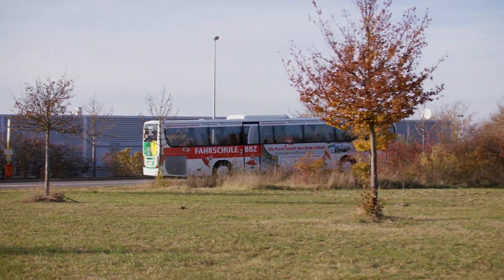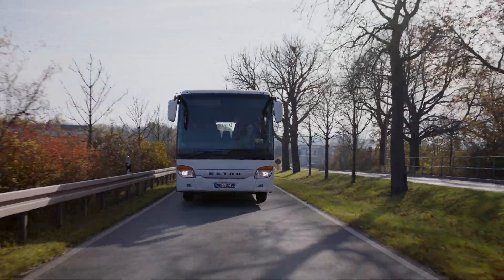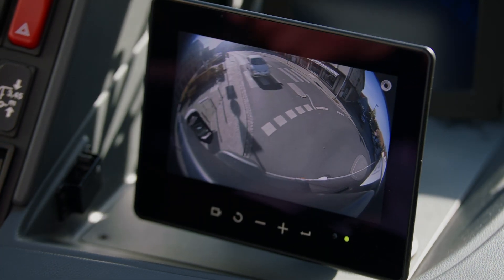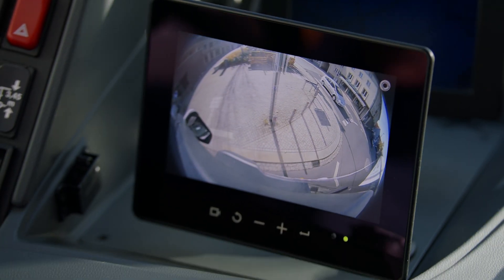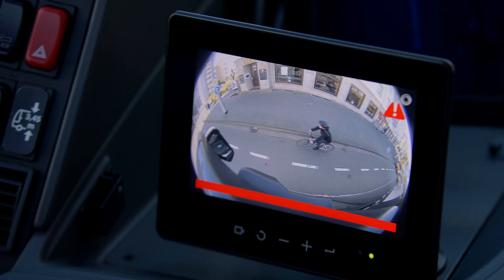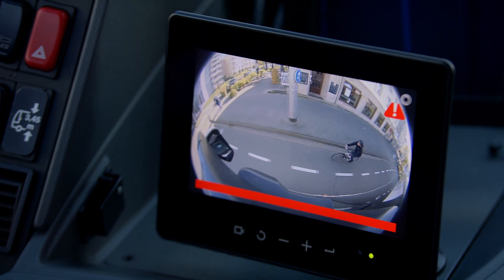Increase road safety and prevent blind spot accidents with the Active Turn Assist System Digital Side-Eye for Buses. The high-resolution Digital Side-Eye system actively provides visual and audible alerts for bus drivers as soon as other road users are detected in the bus's blind spot on the passenger side.